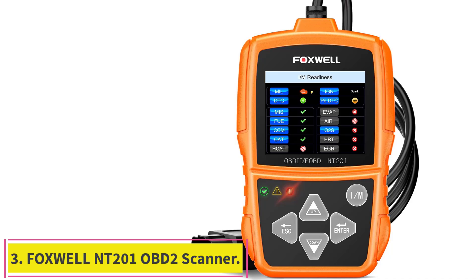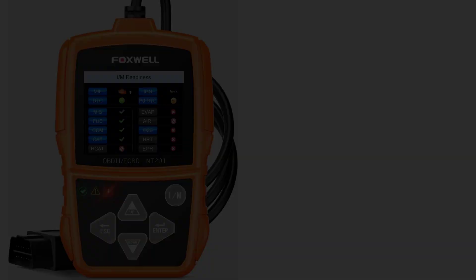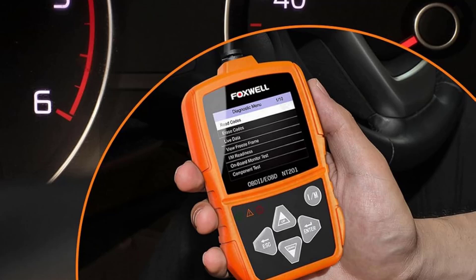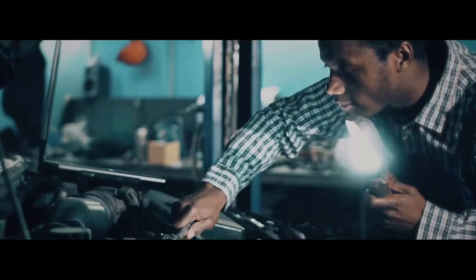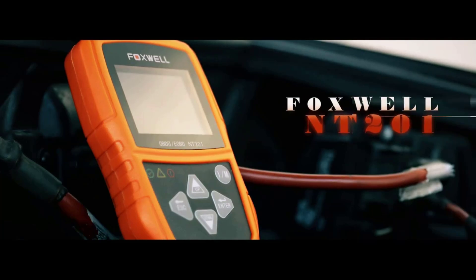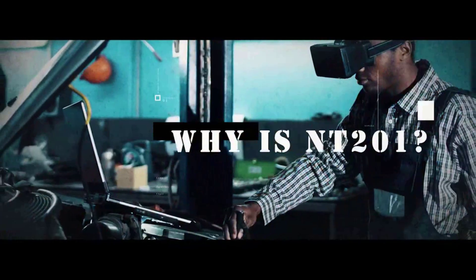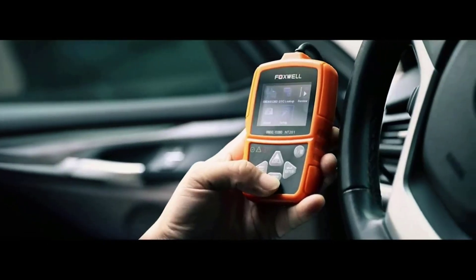Number 3: the Foxwell NT201 OBD2 Scanner. This model has 10 diagnostic functions — it can read, store, and erase codes depending on your needs. It can detect cylinder misfires and monitor real-time information such as engine coolant temperature, RPM, short-term fuel trim, long-term fuel trim, and more. The scanner arrives ready to use and requires no registration, updates, or battery. Besides American cars, it is suitable for European vehicles manufactured in 2000 or later, and offers multilingual menu support.